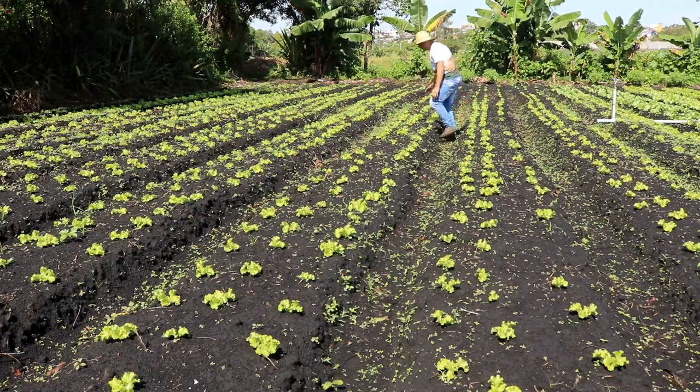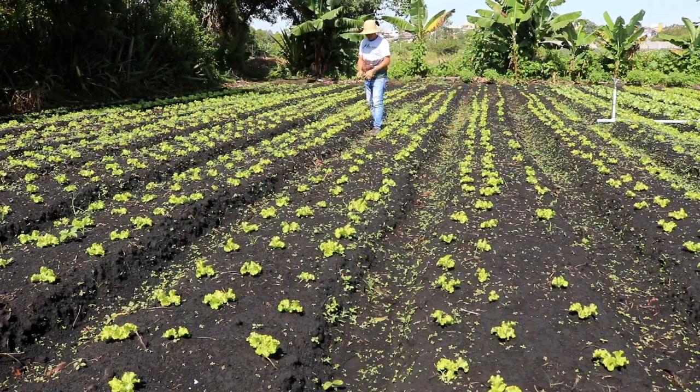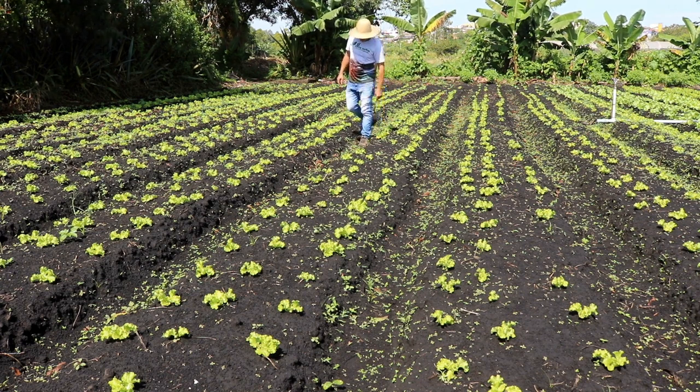Here it doesn't have much sun — it's very little sun in this area.